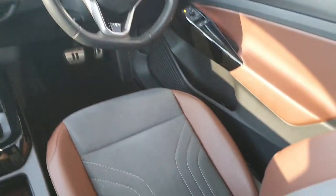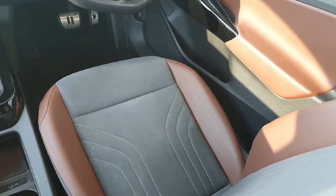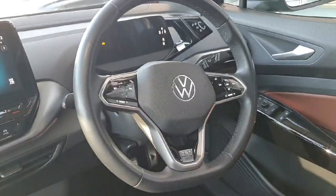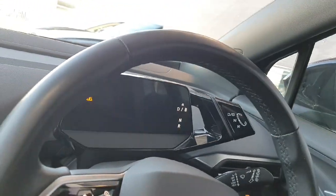Looking at the interior of the car, you can see it's finished off with grey Alcantara seats with brown leather on the sides. We have a leather wrapped multifunctional steering wheel, digital dash, and the gear selector is just there on the right hand side.